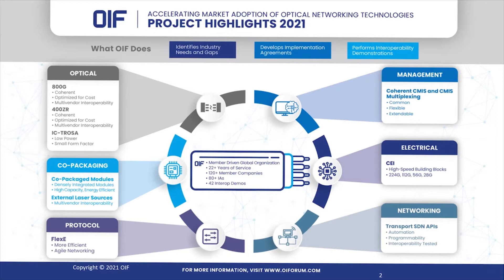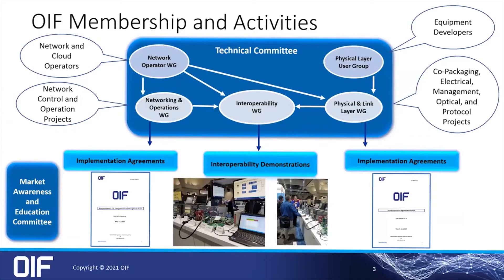Today I'll talk about the optical track, specifically the 400ZR and 800G projects, but there's a wide range of activities including co-packaged optics, protocol management including coherent CMITs, which is also used in the 400ZR products, the electrical interface track that works on common electrical interfaces, and the networking track. The OIF has a wide range of membership that brings in new projects with expertise in many different areas. The OIF is organized in a range of working groups inside the technical committee that work on specs and therefore the implementation agreements, which in turn leads to interoperability demos.